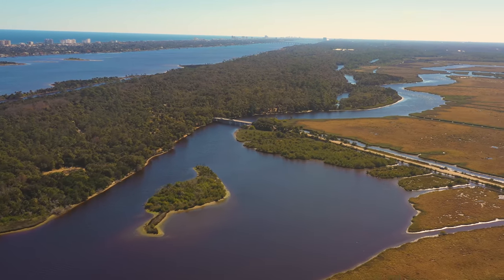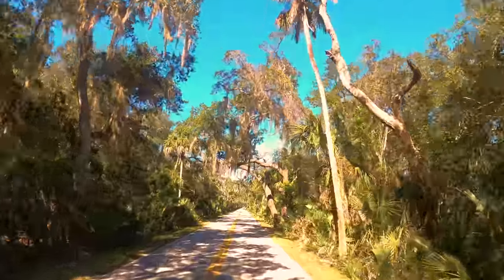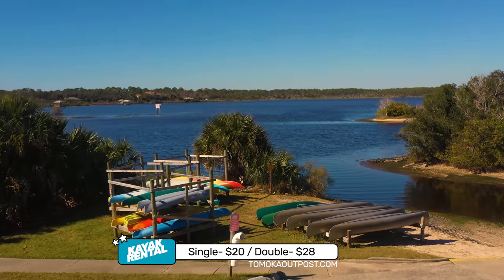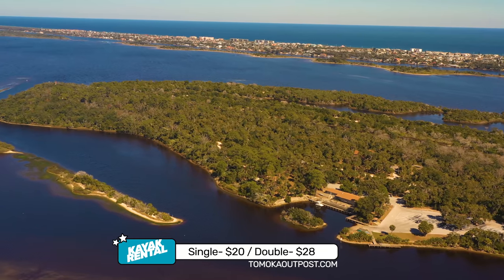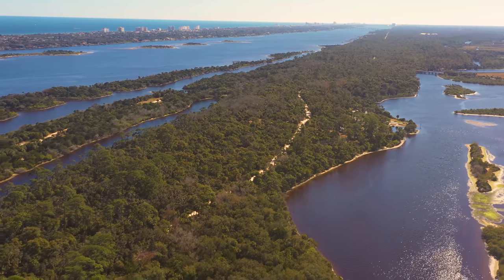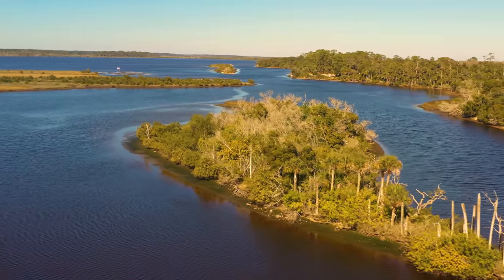Tomoka State Park is a three square mile park where you can experience Florida nature and wildlife, including sprawling oak trees that are centuries old. At Tomoka Outpost, you can rent a single kayak for $20 the first hour and $8 for additional hours, or a double kayak for $28 the first hour and $13 additional. Canoes are available as well, and you can take a guided tour on a pontoon boat. There is also camping at Tomoka State Park.